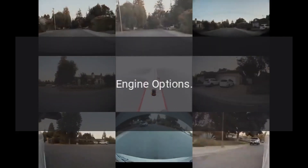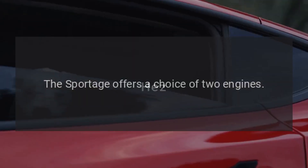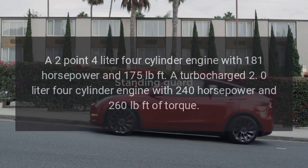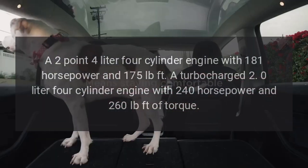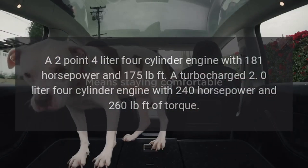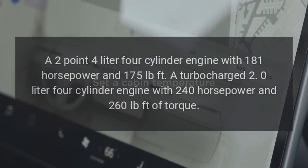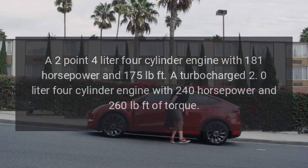The Sportage offers a choice of two engines: a 2.4-liter four-cylinder engine with 181 horsepower and 175 pound-feet of torque, and a turbocharged 2.0-liter four-cylinder engine with 240 horsepower and 260 pound-feet of torque.